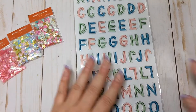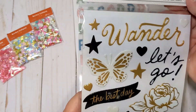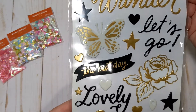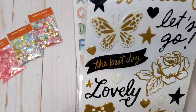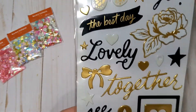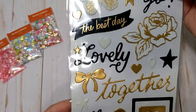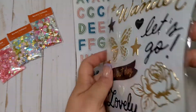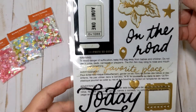I also got the other Thickers. These actually remind me of Heritage or something — they're like gold and black and white. This one is called Wander, and it's just like the puffy Thickers with some florals and butterflies and bows and some sentiments. I'm looking forward to playing with these.